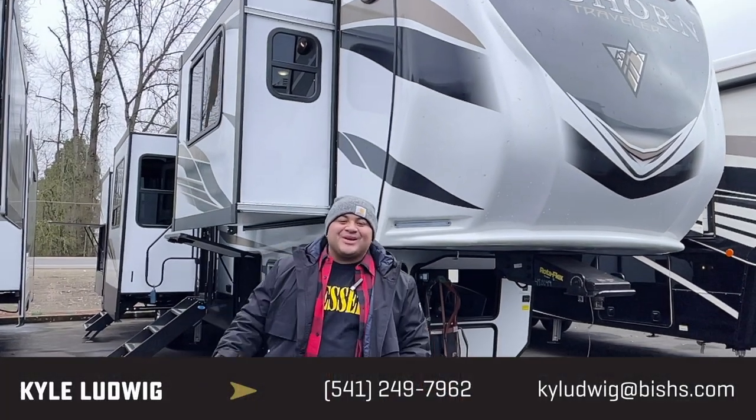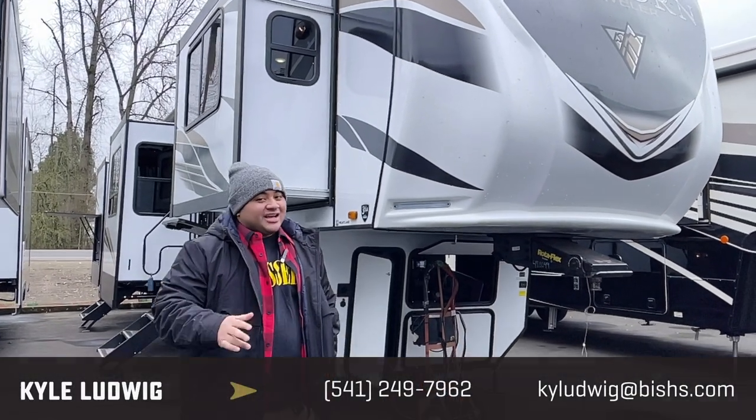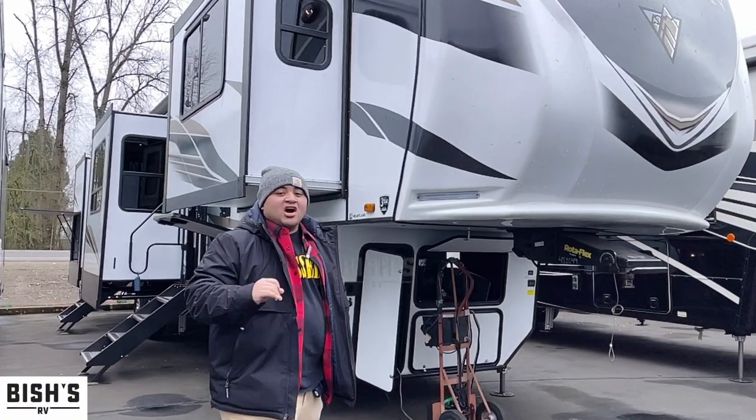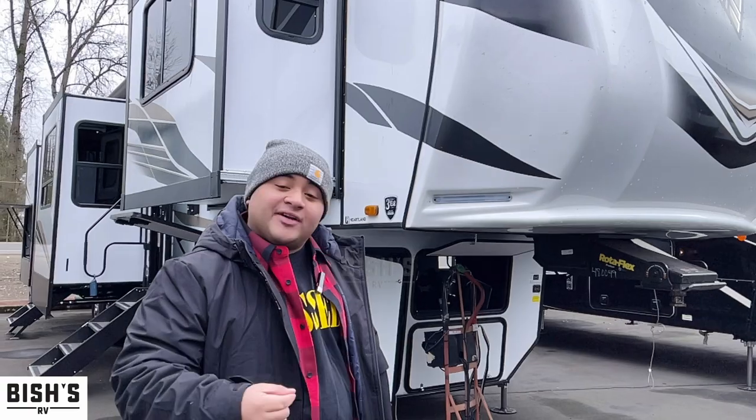Hey guys, this is Kyle with Vicious RV in Junction City, Oregon. Today I'm going to show you a really nice unit — a 2022 Heartland Bighorn 38FL. FL means front living, and this one's a six-slider, so we're going to have a lot of space in this unit.